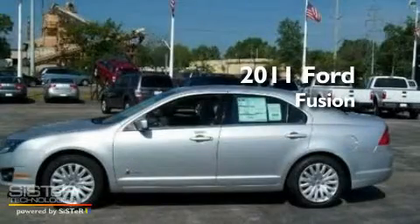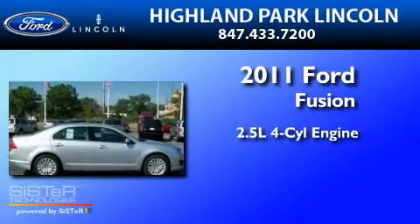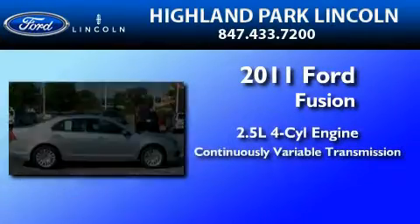This is a brand new 2011 Ford Fusion. It has a 2.5 liter 4-cylinder engine and a continuous variable transmission.